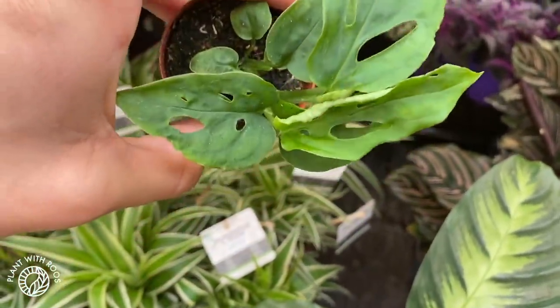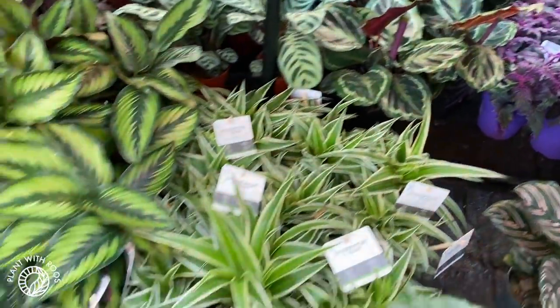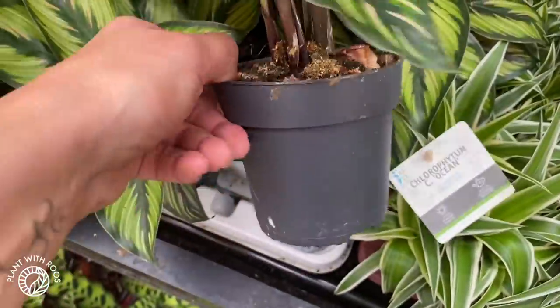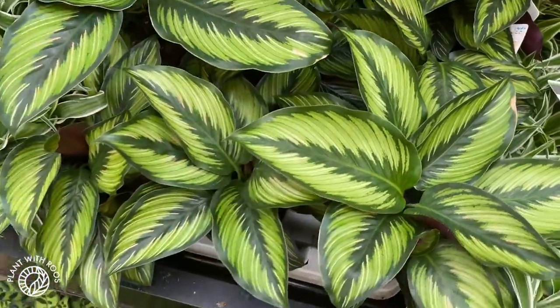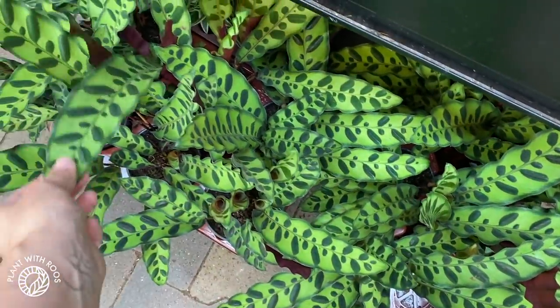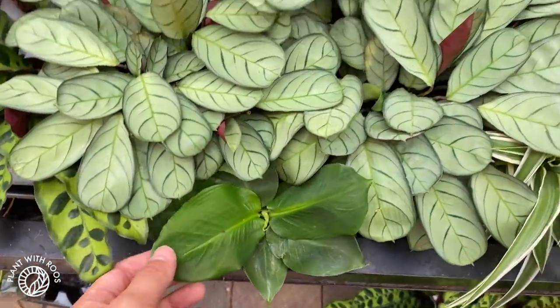Some Monstera acuminata — three euros. This one's also pretty — I think I saw this recently on a post on Instagram from one of the garden centers. I think this is new. It might be green star or something. This might actually be the makoyana — but I don't know calathea very well.